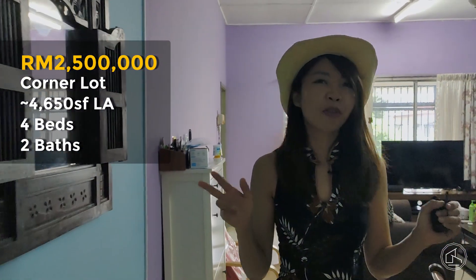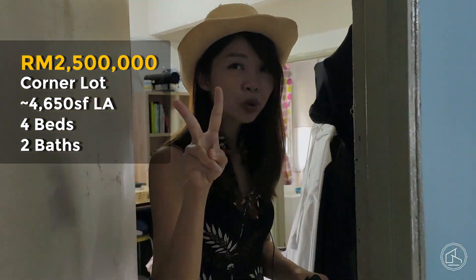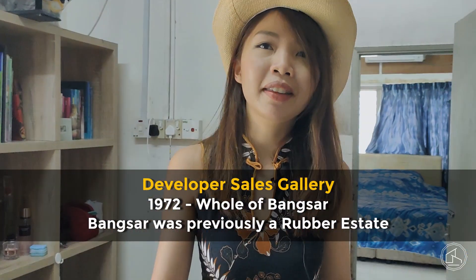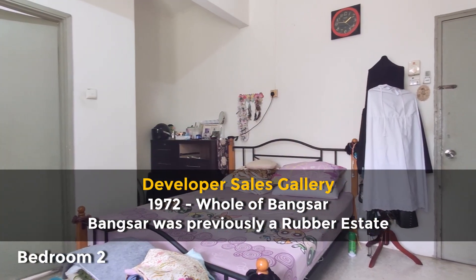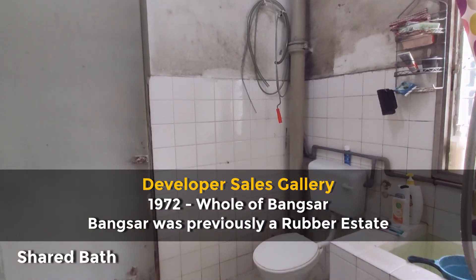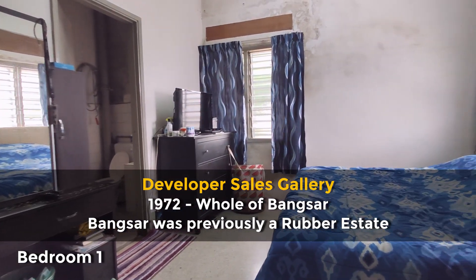The land size is 4,650 square feet and it has four bedrooms, two bathrooms. Everything that you see excluding the built-in wardrobes and movable stuff are all original. In fact, this house used to be the developer's sales gallery back in 1972 — not just for Lucky Garden but the whole of Bangsa, way back when it was still a Rubber Estate.